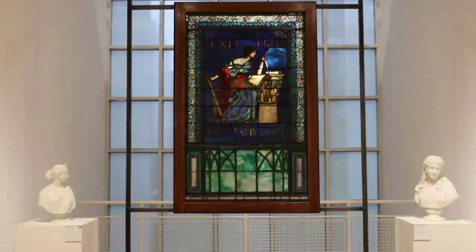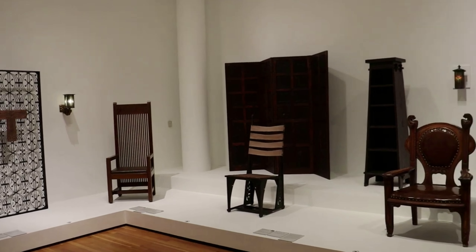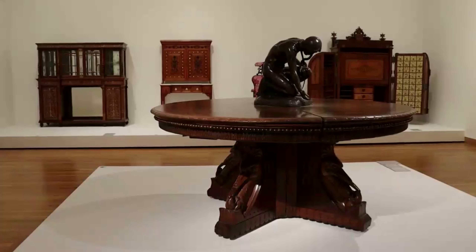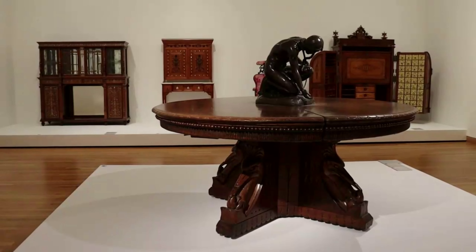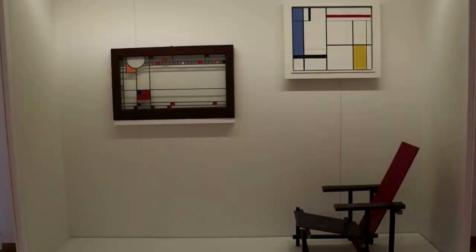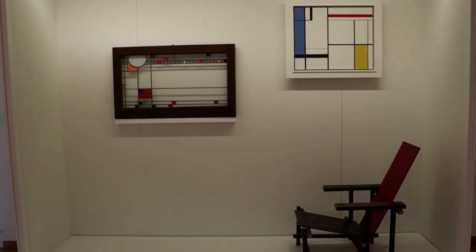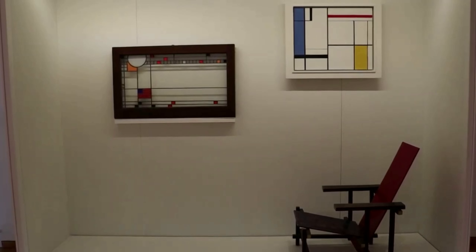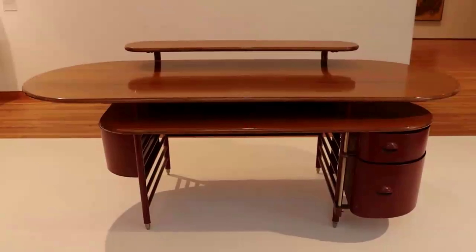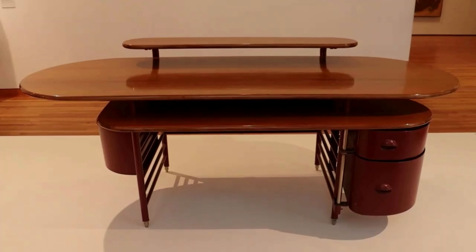There is a beautiful stained glass window by the prominent multi-medium artist John LaFarge. Here are some examples of turn-of-the-century American furnishings. On the right there is a painting inspired by the Dutch De Stijl movement of geometric abstraction, joined by a chair designed by the prominent De Stijl designer Gerrit Rietveld. On the left there is a Frank Lloyd Wright stained glass window from the Avery Coonley Playhouse in Riverside, Illinois. Frank Lloyd Wright also designed this strikingly streamlined desk and chair in the 1930s for the S.C. Johnson headquarters in Racine, Wisconsin.